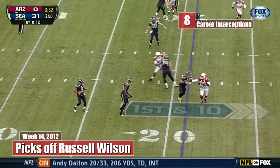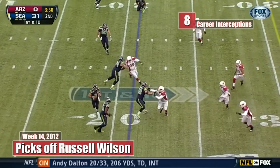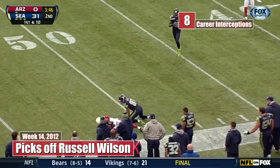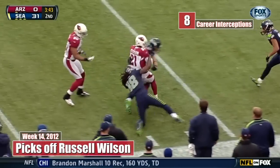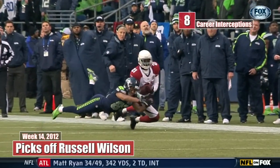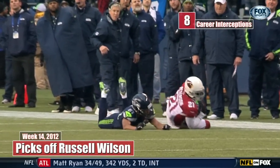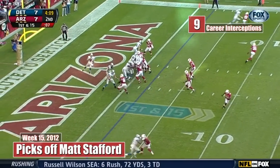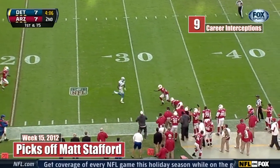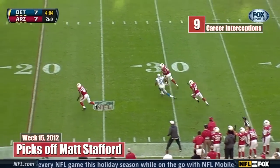That's Russell Wilson with Marshall, back in the game, has all day to throw — and that is intercepted. Patrick Peterson coming forward for the football and the takeaway. From his own end zone, from Calvin Johnson — intercepted. Patrick Peterson has a takeaway.